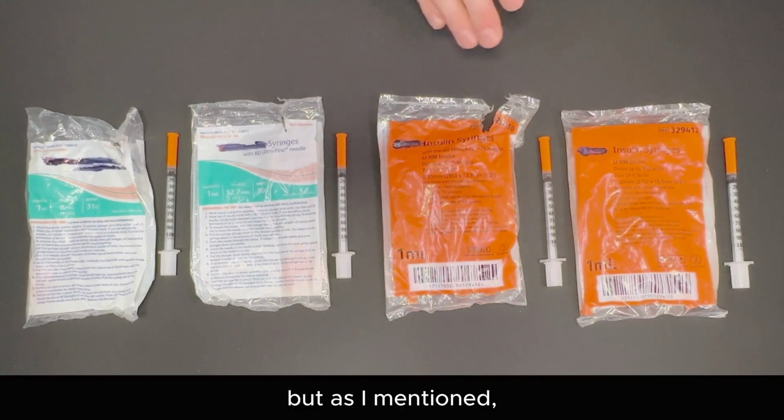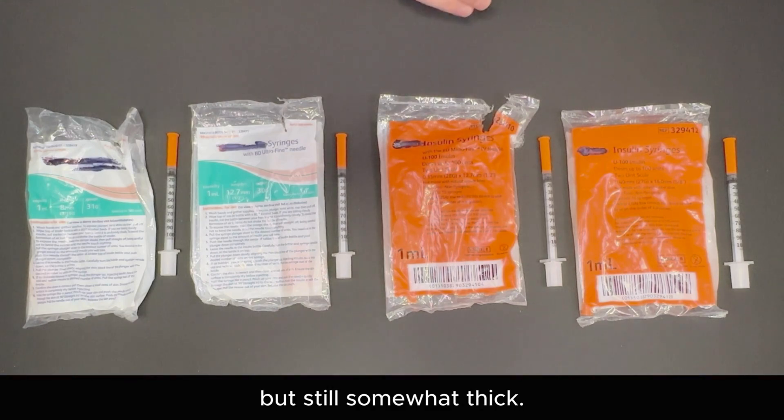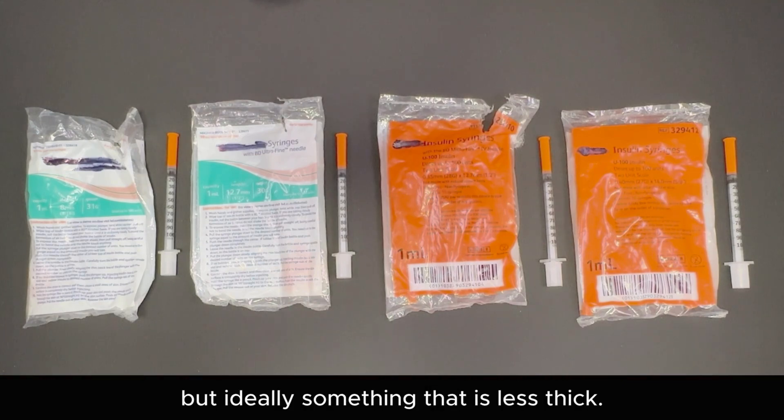The 28 gauge is a thicker gauge, not quite as thick as the 27, but still somewhat thick. The 30 gauge here, which is our thinnest needle, can be used for any drug, but ideally something that is less thick.